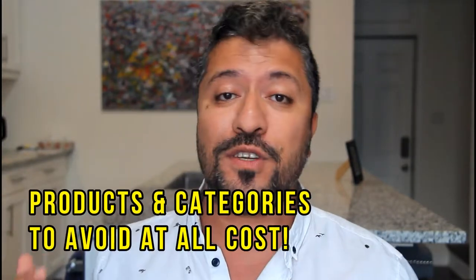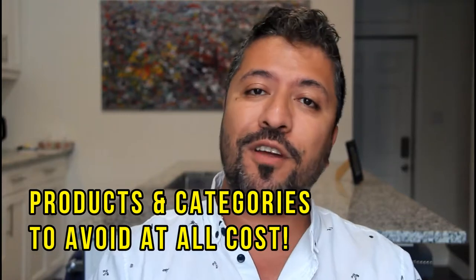What is going on my Lions? Welcome. Today is Wednesday and I'm super excited because we're gonna talk about what products and categories to avoid when selling on Amazon FBA, because the point of this is to make profit, not lose money.